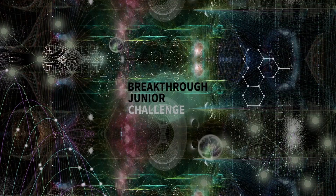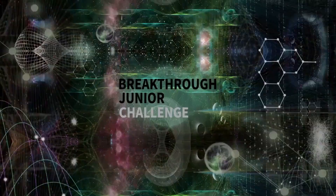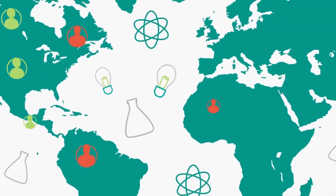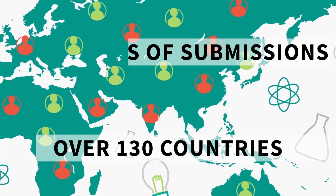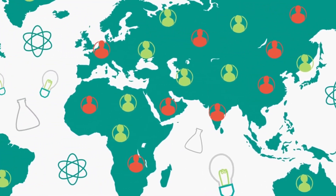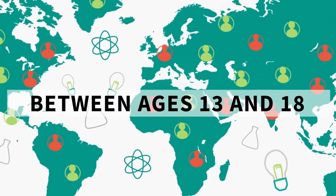Welcome to the Breakthrough Junior Challenge. Last year's Breakthrough Junior Challenge received thousands of submissions from over 130 countries. Wherever you are, and whoever you are, as long as you're between 13 and 18, we want to hear from you.